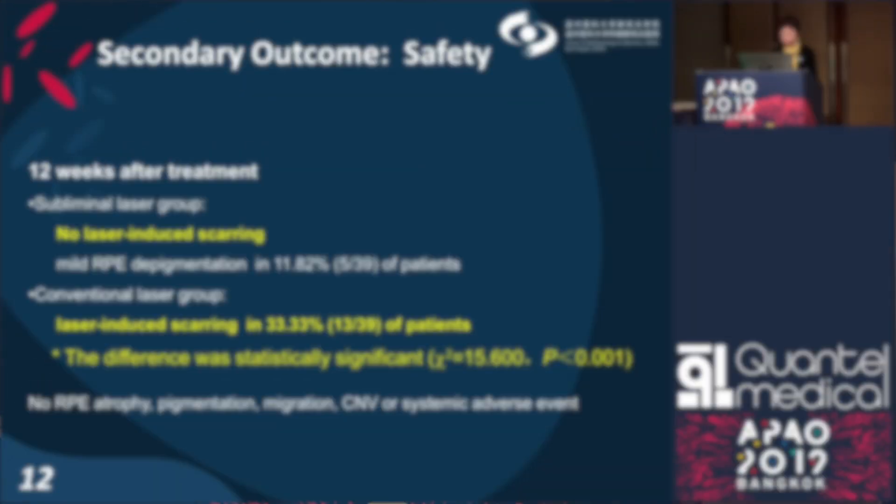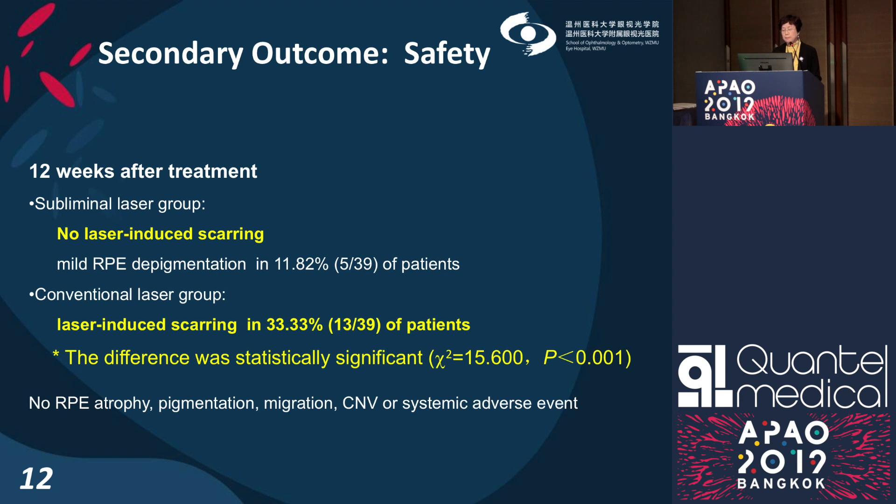For safety, evaluated by fundus color imaging, laser-induced scarring was detected in 33% of patients in the conventional group, and in none of the patients in the subliminal laser group. The difference between the two groups was statistically significant.